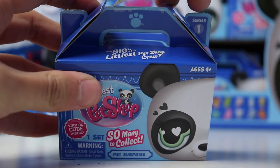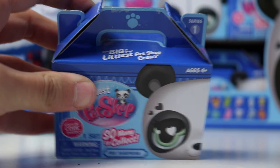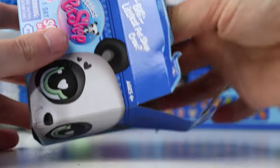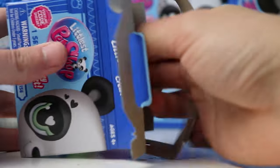I do want to try to save at least one of these boxes because I think the packaging is super cute, so I'm just going to cut this tape here. I still kind of ripped it a little bit but I did get this one open a little better than the last one. I wish they were easier to open, but this is also a good way to prevent theft.